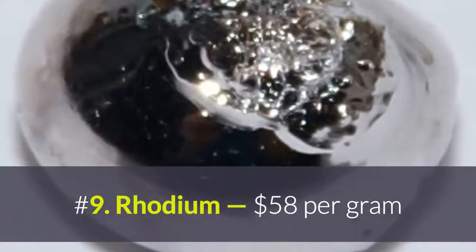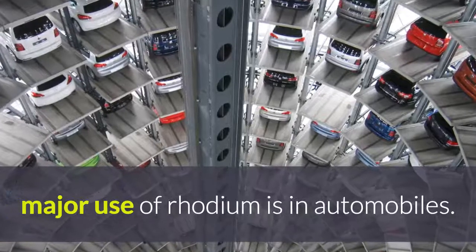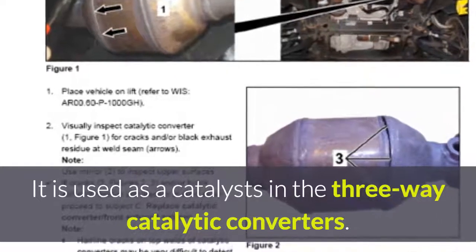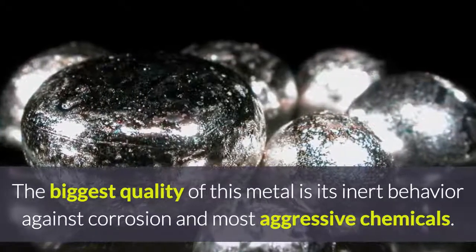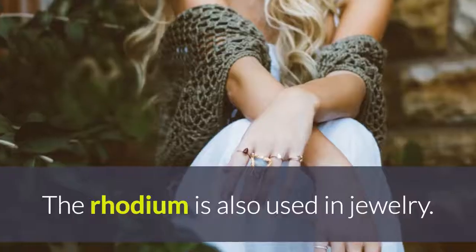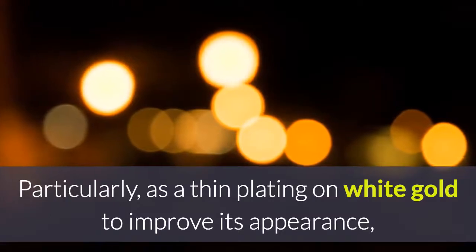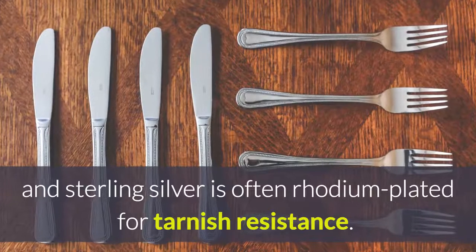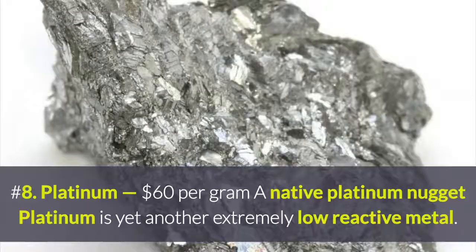Number 9: Rhodium, at $58 per gram. The major use of rhodium is in automobiles — it is used as a catalyst in three-way catalytic converters. The biggest quality of this metal is its inert behavior against corrosion and the most aggressive chemicals. Rhodium is also used in jewelry, particularly as a thin plating on white gold to improve its appearance, and sterling silver is often rhodium-plated for tarnish resistance.